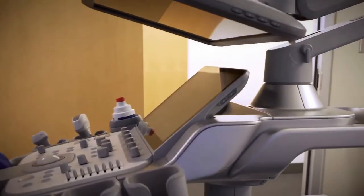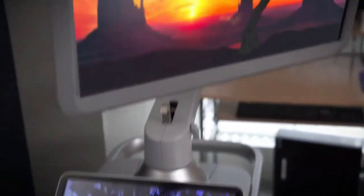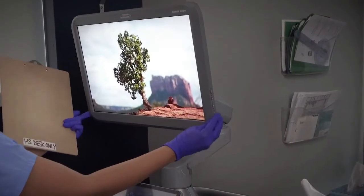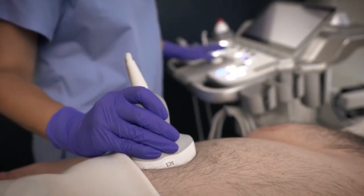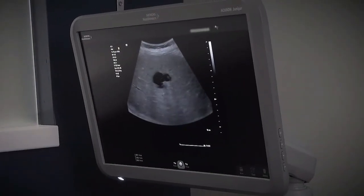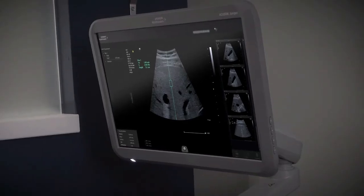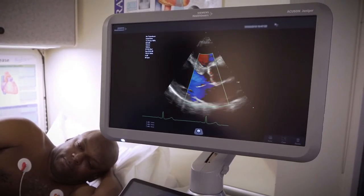Everything you need, nothing you don't. The Accuson Juniper ultrasound system empowers you to focus on what matters most, from high quality clinical performance to the adaptability needed to meet your everyday workflow challenges. This system is designed with you and your patients. With the Accuson Juniper, you can image every patient and know you have the clinical information needed to make a confident and accurate decision.